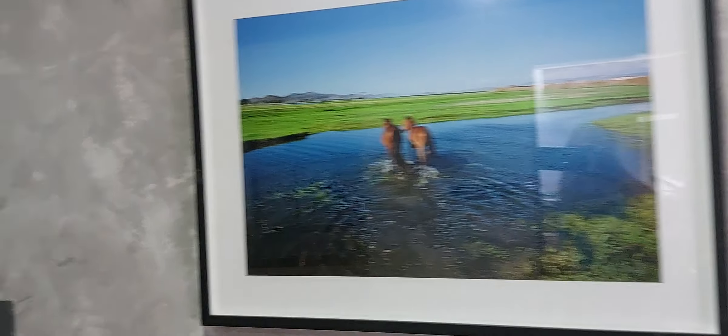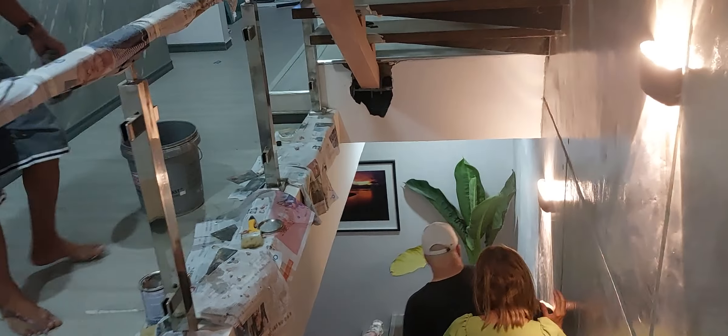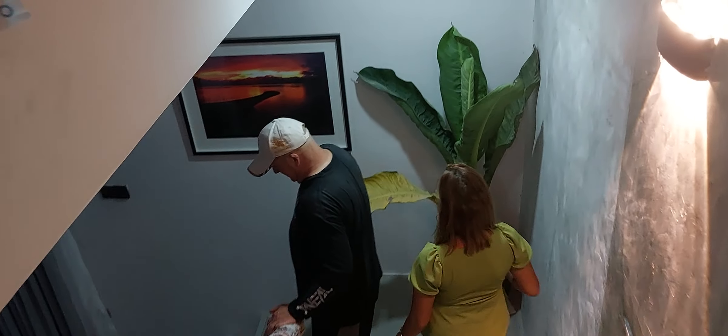Okay everybody, one more video here. We're at Daniel's place and have a request to show you the inside. Let's take a look. Here's one nice room — they have a little bar and a TV in here. Like I told you, it's a construction zone, so it's not really a good idea to do a video here, but at least you get to see it.